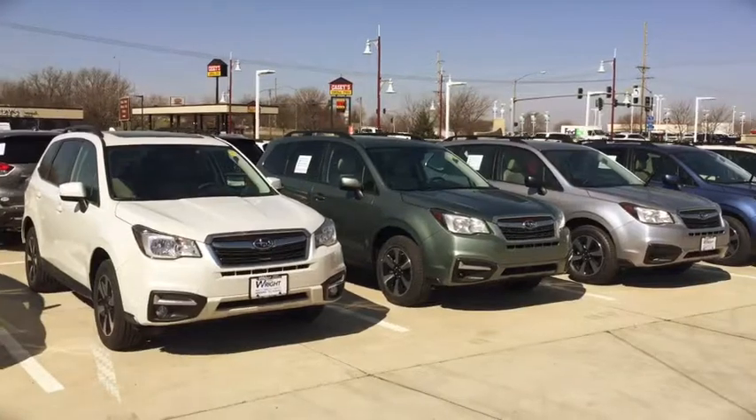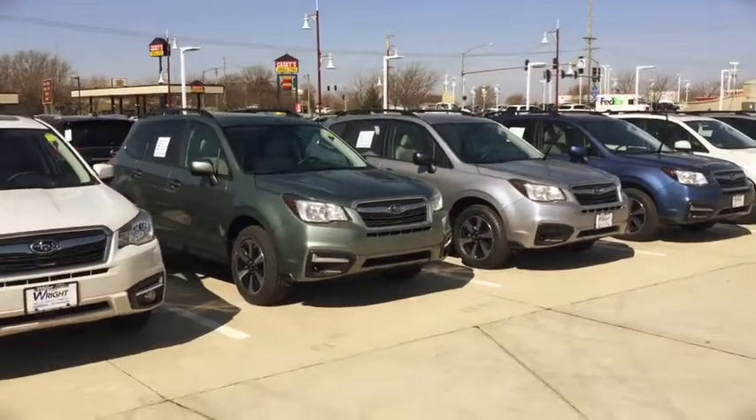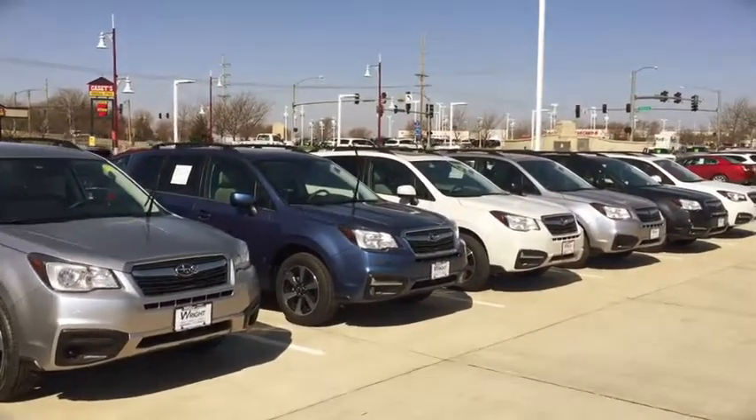The top rated vehicle in its class has the best visibility. You can get them with features like pre-collision braking, blind spot warning, lane departure, adaptive cruise control, navigation — and panoramic sunroofs are standard on any of the models premium and up.